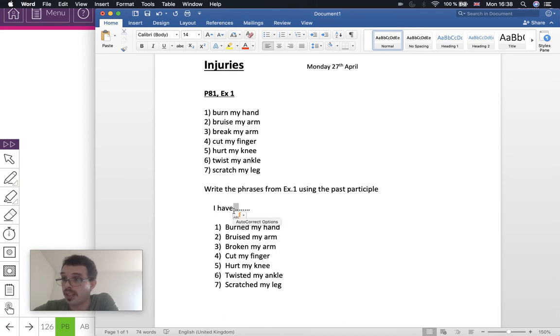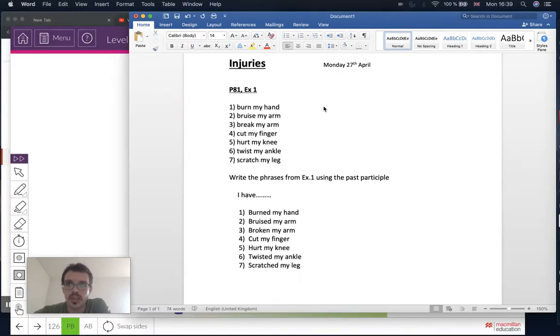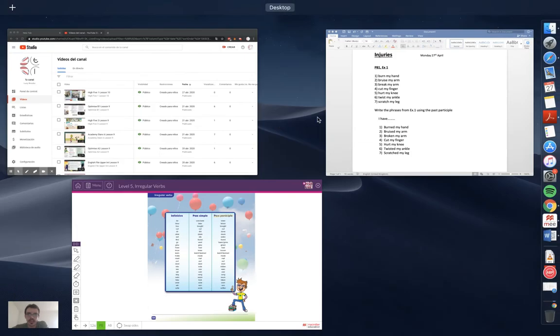You can use these phrases with the present perfect now. Maybe if you want to tell somebody that you've hurt yourself — say 'I've broken my arm' or 'I've twisted my ankle.' If somebody says 'Hey, what's wrong?' you can say 'I've burned my hand.'